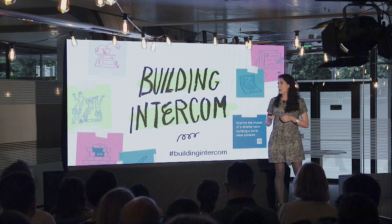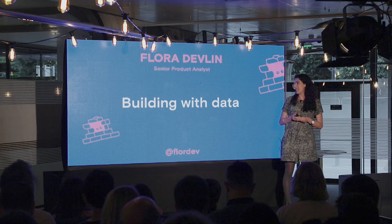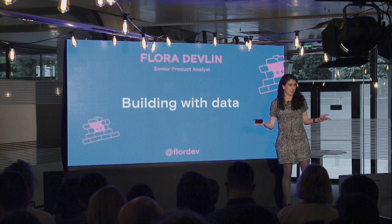I'd like you to welcome to the stage Flora Devlin, our Senior Product Analyst, to talk to you about building with data. A round of applause.